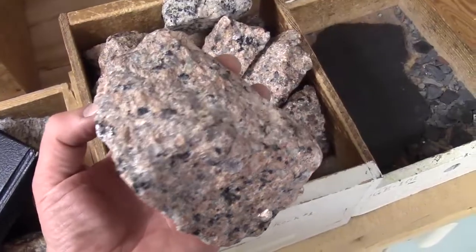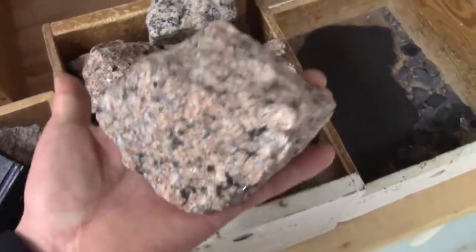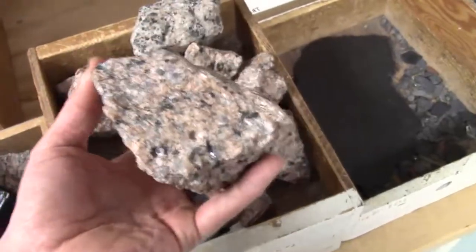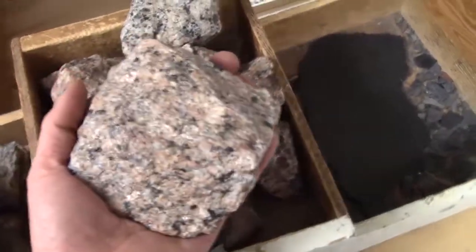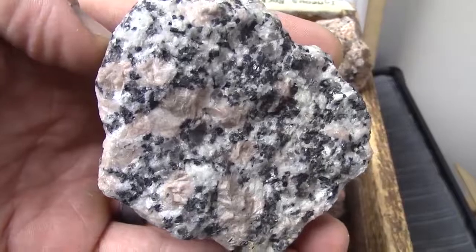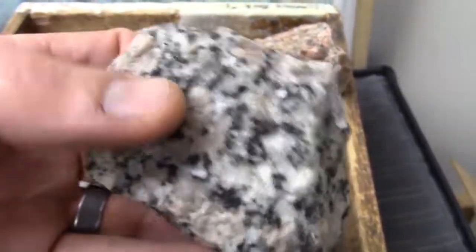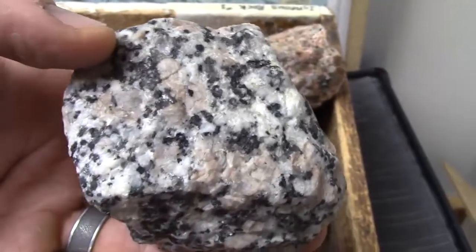Welcome back geology fans! When we have an information bomb — a rock before us that seems fairly tough, dense, with crystals tightly packed together and not lined up, and those crystals are larger than one millimeter in diameter, then we are led to thinking we have encountered an intrusive igneous rock.